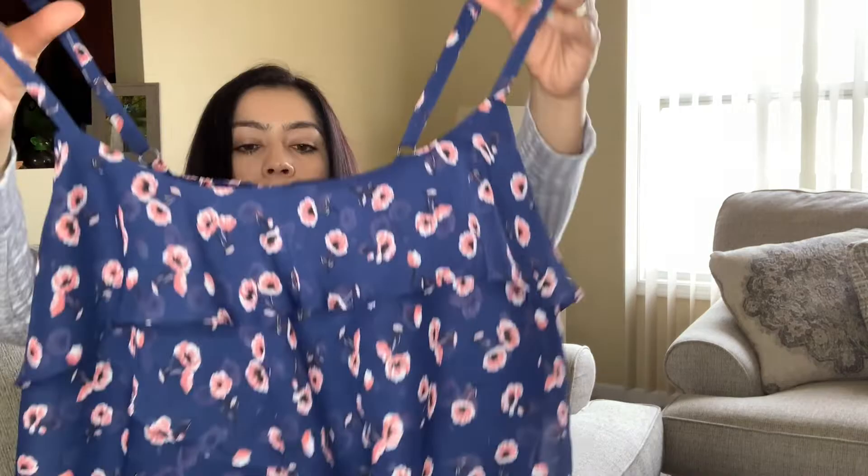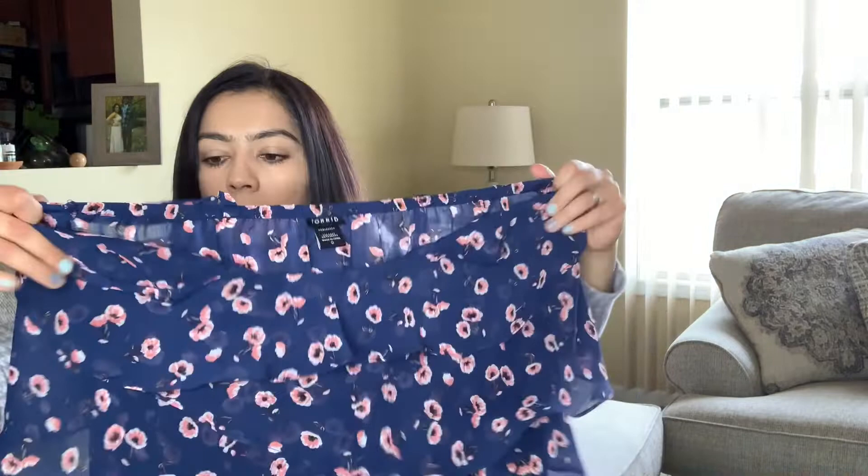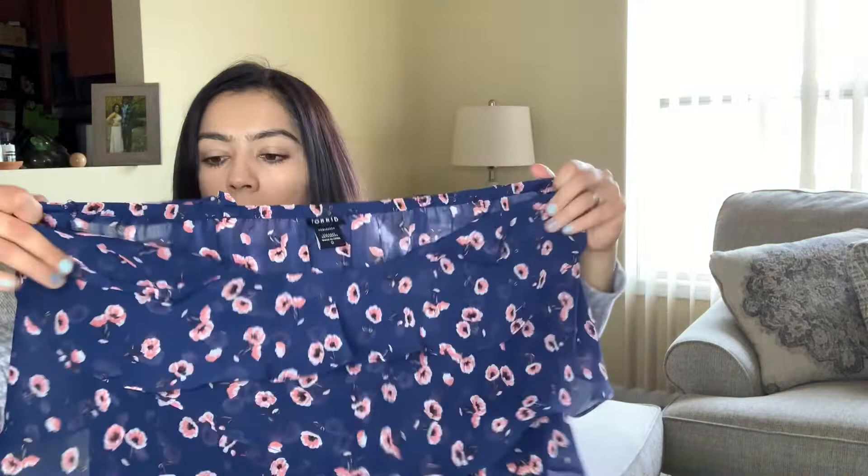Then this is by Torrid — I picked it up based on the floral print. Another style-based pickup in a size zero — I don't know what that equals to in Torrid sizing. Super cute with spaghetti straps. I'm paying attention to those summer pieces now.